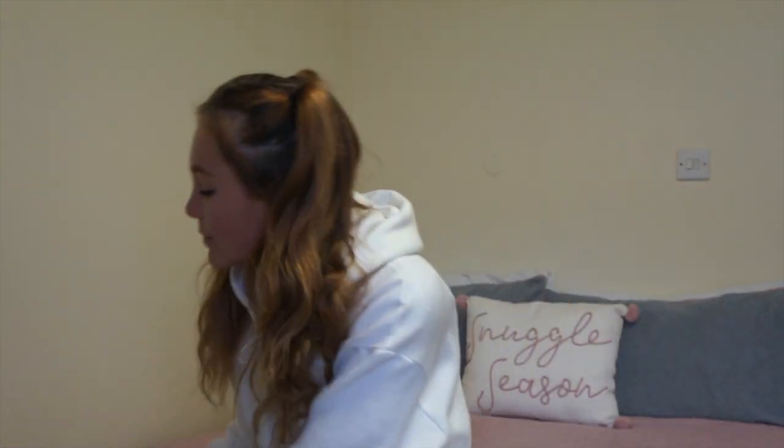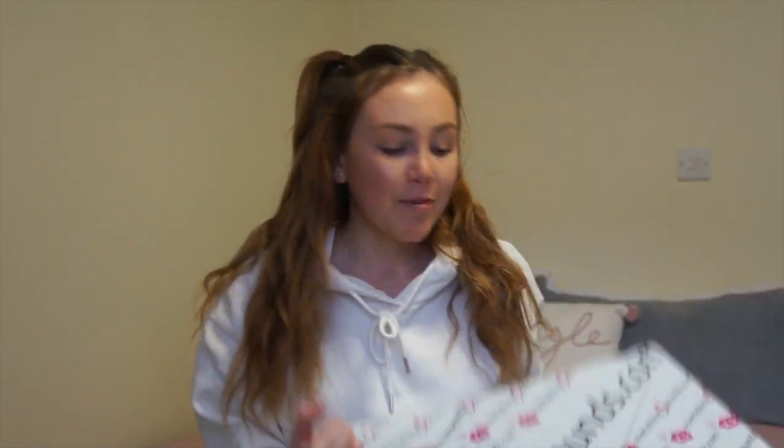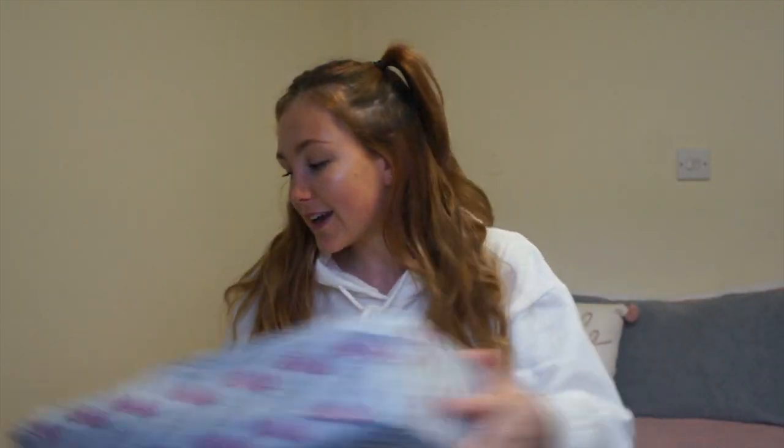Hello everyone, welcome back to my channel! Today I have a very exciting video — this is a first impressions of Everything Five Pounds dot com. I have a nice big package from them which they very kindly sent out to me. I have never shopped with Everything Five Pounds before. I've followed them on Instagram for a while and I've got a couple of friends who have worked with them before, but personally I've never got anything.